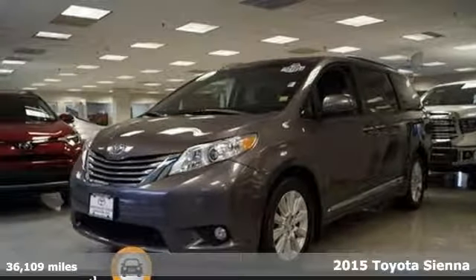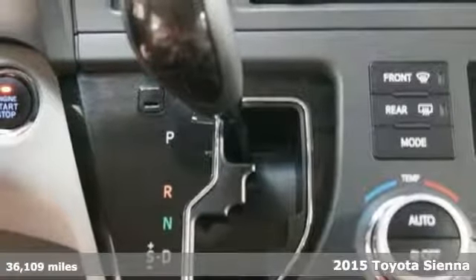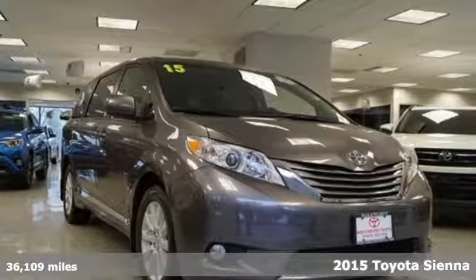Here's a 2015 Toyota Sienna. When you're looking for comfort, convenience, and quality, you think Toyota. Plus, it offers an exciting list of features.